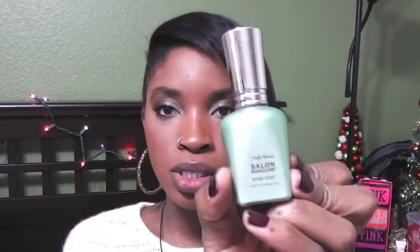Next is the Sally Hansen Salon Manicure base coat. It's very thick — I love that. I've had it for about two months and there's maybe a little bit left. I love the brush; it's a wide flat brush. If there are any indentations or scratches on your nails, it fills them in and creates a nice smooth surface.